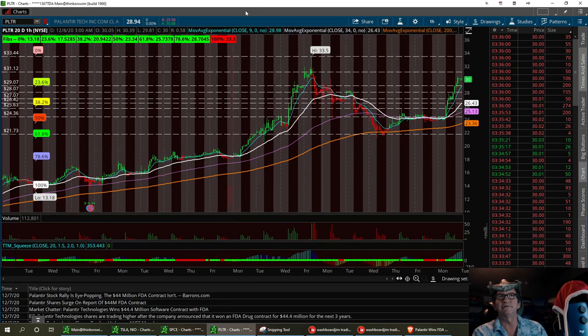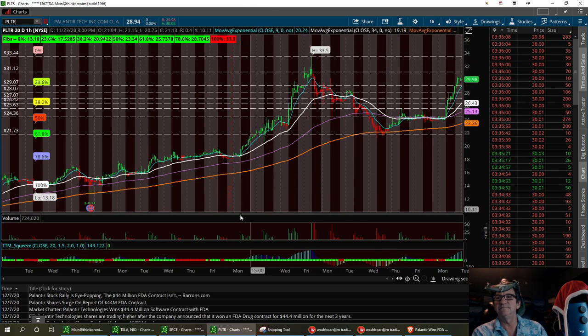PLTR. Thank you, Mr. Basscat, for alerting it in the room. And Vegas followed this up also. We just have a great team. I love stocks.